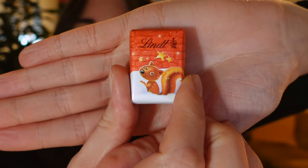And then my Lindt chocolate advent calendar — this really cute one with a squirrel. Lovely.